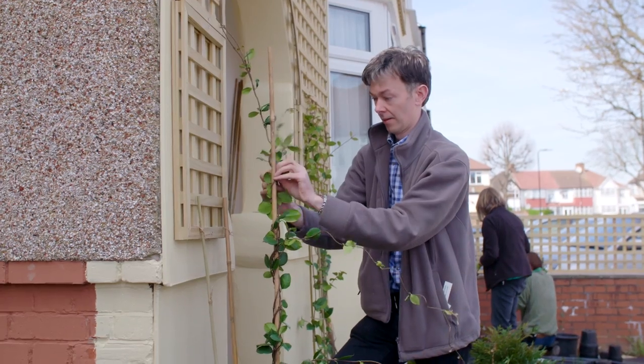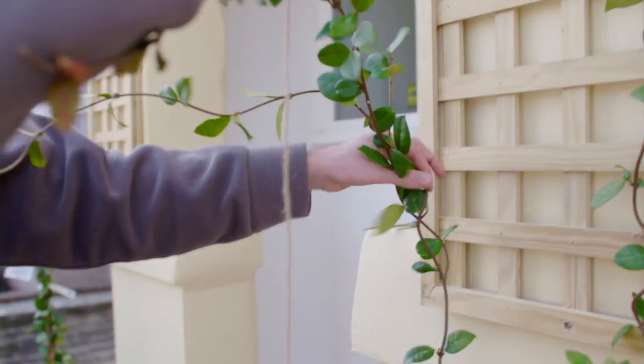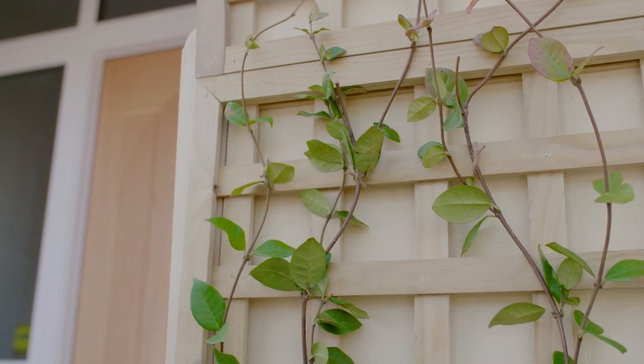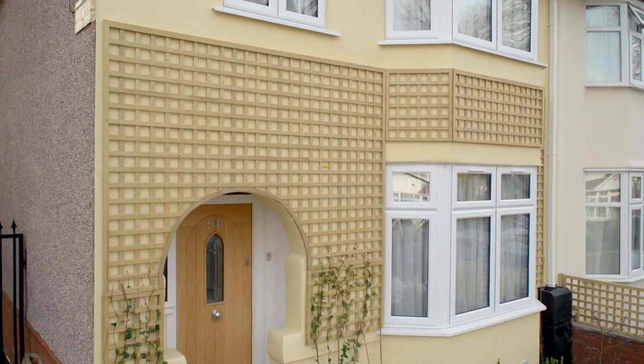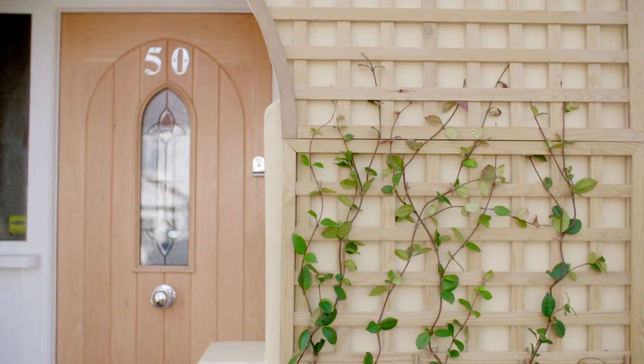What about all the trellis area? We're getting climbers up there, so things like clematis and honeysuckle. And as well as looking great, because they're going to flower in the summer months, we're going to insulate the house, so it'll make it cooler in the summertime and actually warmer in the winter, and you might save up to 15% on your heating bills.